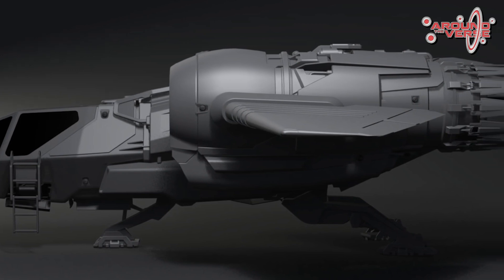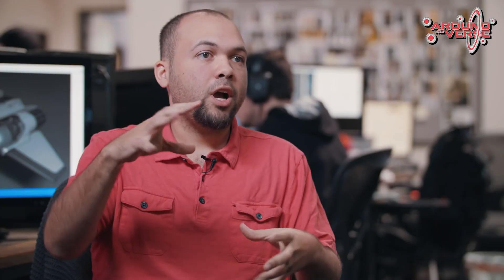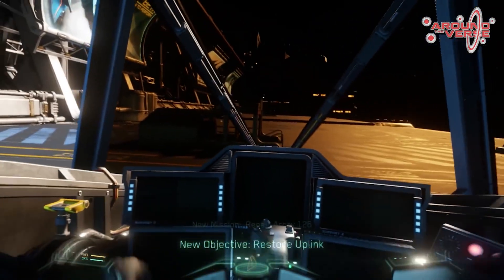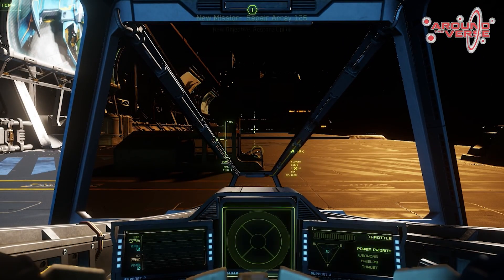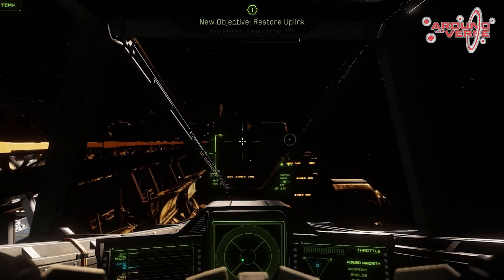We'll also do more finalized animations in this stage — we'll go ahead and build full landing gear and actually do the folding up and closing to make sure that everything closes perfectly and looks beautiful. We do this for landing gears, ladders, cockpit canopies — anything that moves on the ship gets animated in the gray box phase, mostly because we can't build the final geometry without knowing how it's going to move, so it's really important to work on animation and building simultaneously.